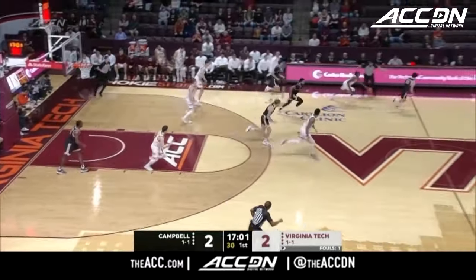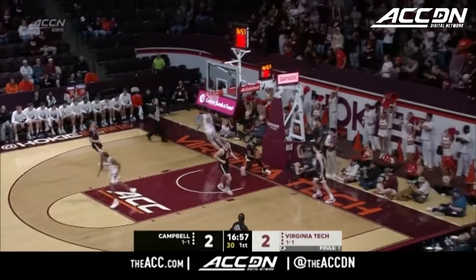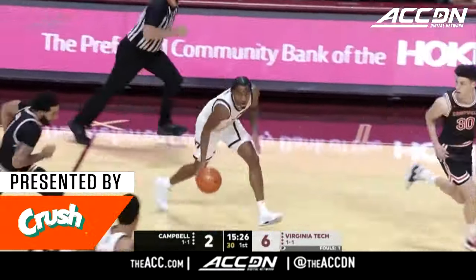The floor for Cook, pickpocketed by Collins. Hokies with momentum. Lynn Kidd with a tomahawk, and Tech takes the lead right back. Some turnovers. Look at this big dunk from Lynn Kidd.